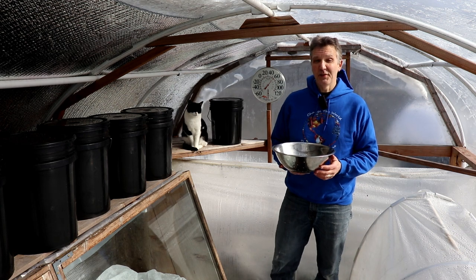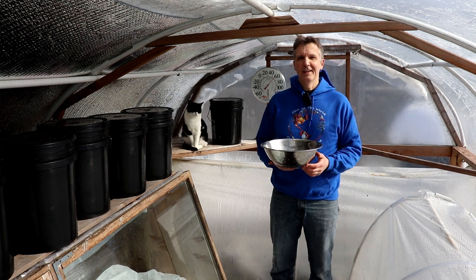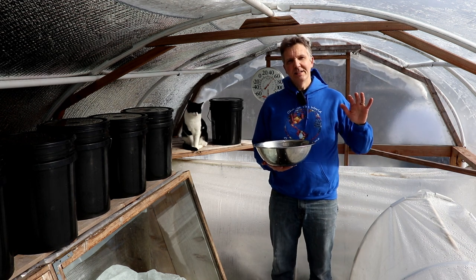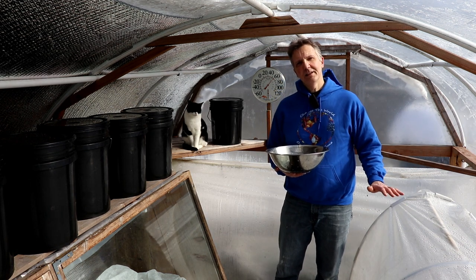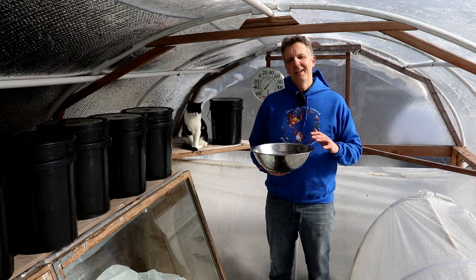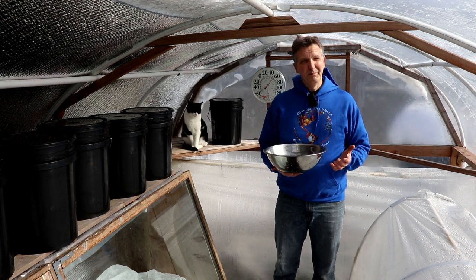Well, that was definitely overdressed for our nice warm microclimate here, so I decided to take off a layer. What I want to do now is uncover our crops, take a look at them to see how they're doing, see if we've lost anything, and harvest crops before the next cold spell.